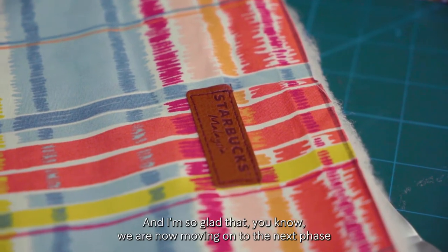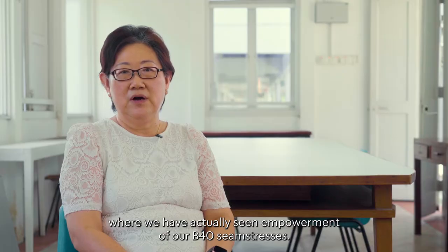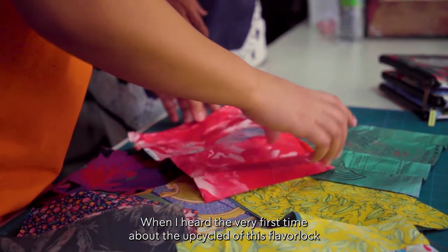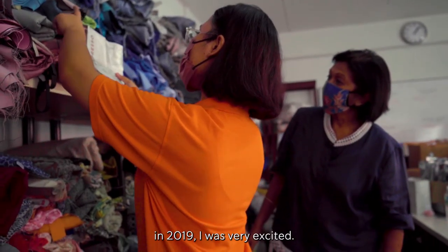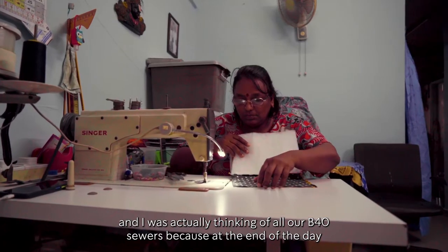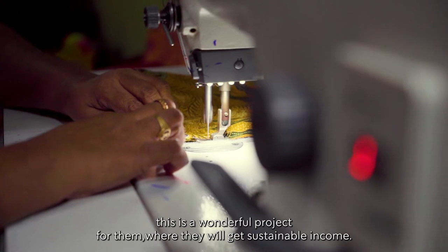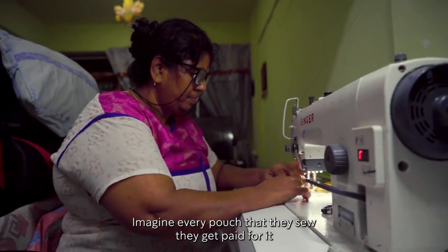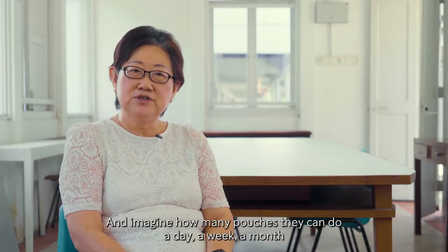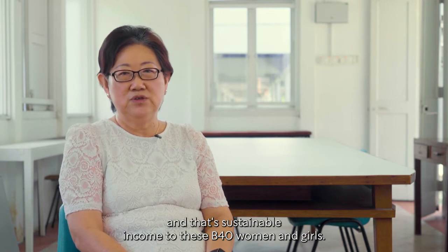I remember when we signed the collaboration agreement with Starbucks, and I'm so glad that we are now moving on to the next phase where we have actually seen empowerment of our B40 seamstresses. When I first heard about the upcycling of this Flavor Lock pouch in 2019, I was very excited. The YWCA also has a social enterprise, and I was thinking of all our B40 sewers, because this is a wonderful project for them where they will get sustainable income. Imagine, every pouch that they sell, they get paid for it — and imagine how many pouches they can do a day, a week, a month. That's sustainable income to these B40 women and girls.